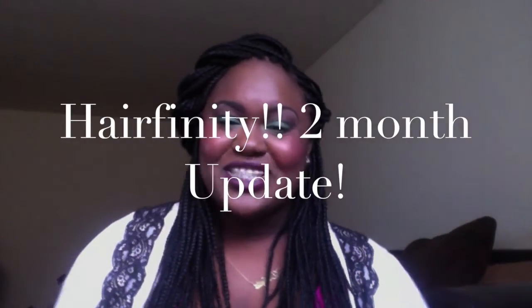Hi guys, it's your girl Simply Takita here. I am coming with my two-month Hair Affinity update. I just got braids yesterday — I went to the hair braiding shop because it's getting cold outside, so I figured I would throw my hair in a different protective style. I really wanted to show you guys what my hair has been doing.